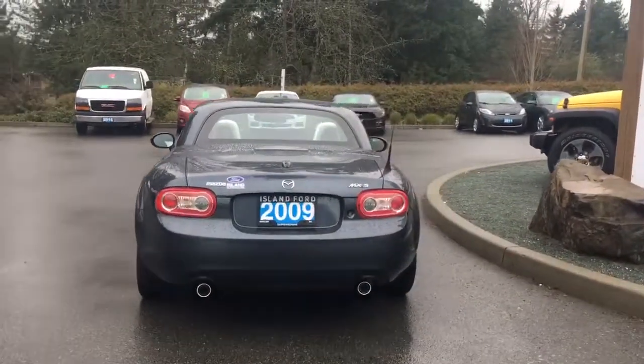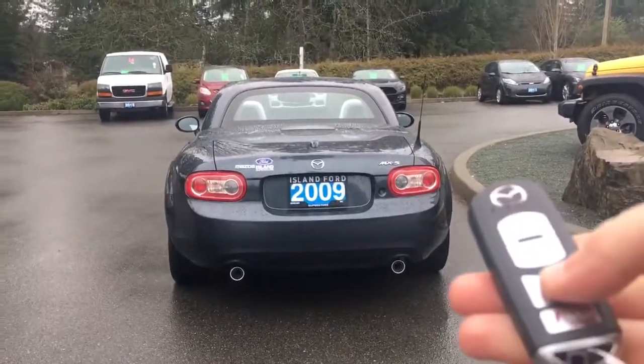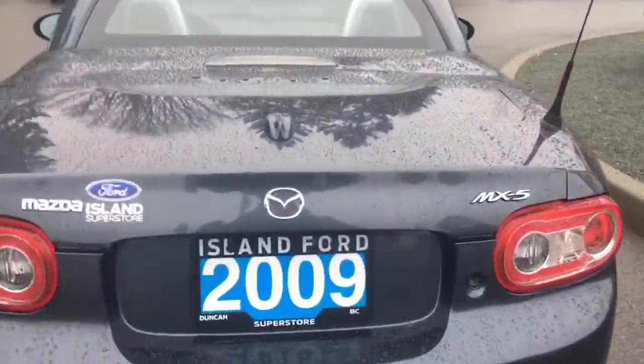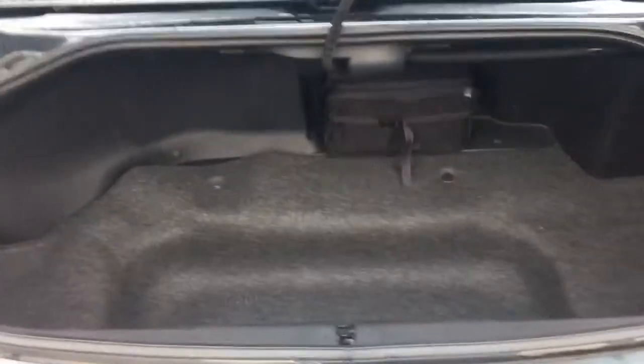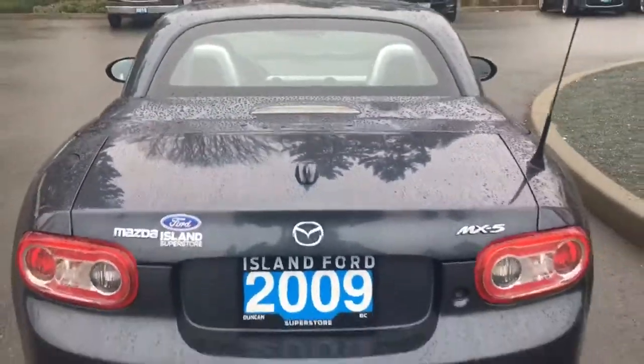In the back you have dual exhaust. When you're ready to open the trunk you can do so from the inside, or hold down the button on your key fob and it will release for you. Put your hand just under the Mazda badge and pull up. The inside is nice and roomy and also carpeted. When you're ready to close the trunk, put your hand on the top and pull down — it is now securely closed.